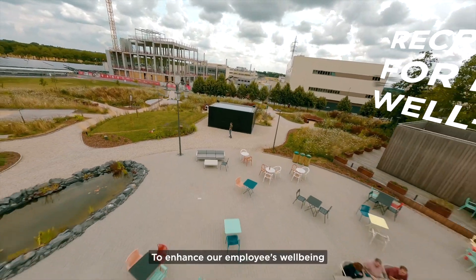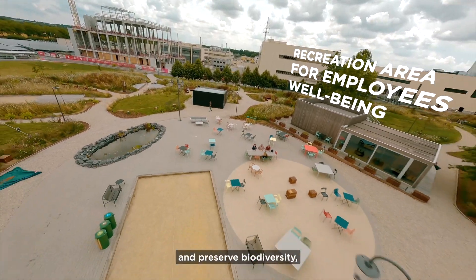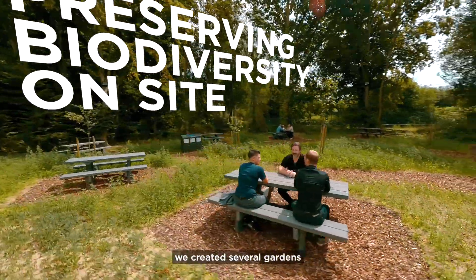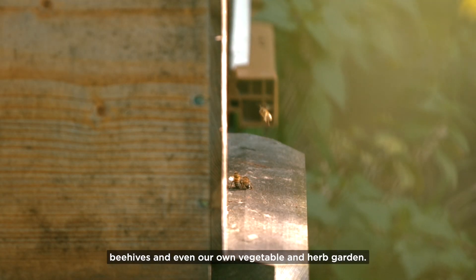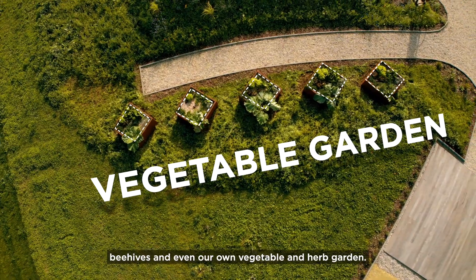To enhance our employees' well-being and preserve biodiversity, we created several gardens that have melliferous plants and native trees, beehives, and even our own vegetable and herb garden.